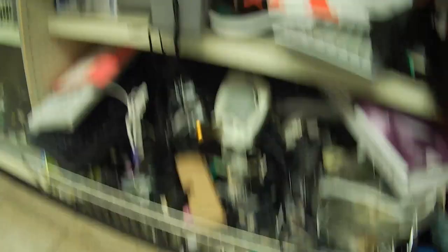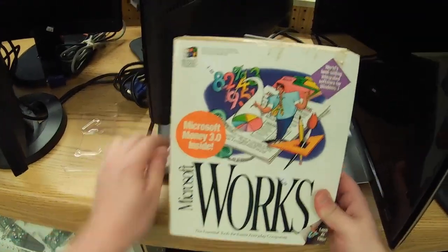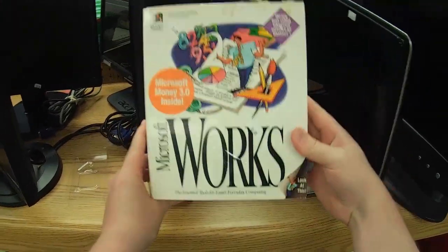But right above, something I do like and was kind of tempted to get is Microsoft Works for Windows 3.1. I actually played with this a whole lot as a kid. The box was not in as good a shape as I wanted, though.